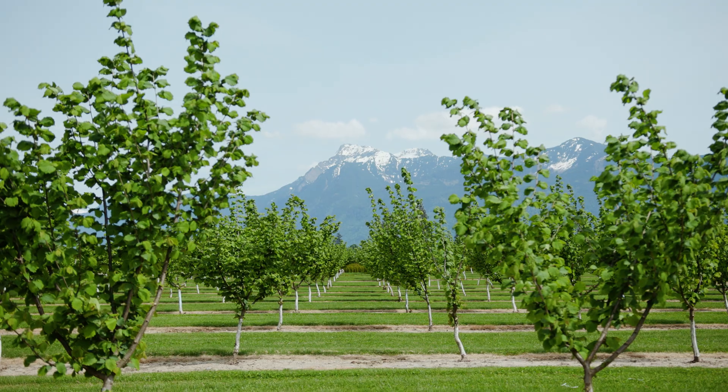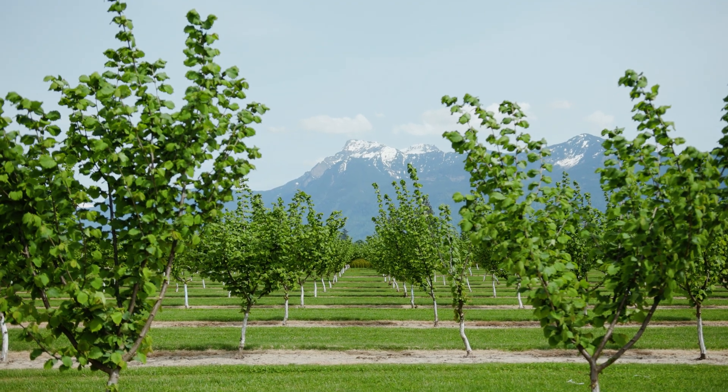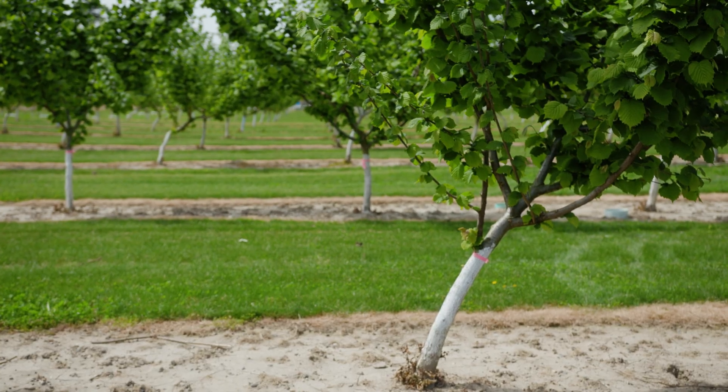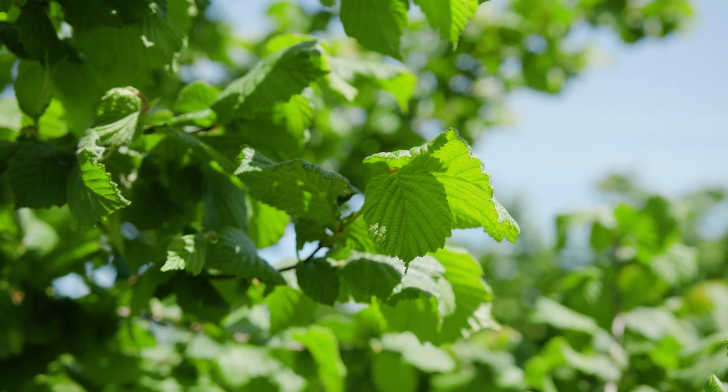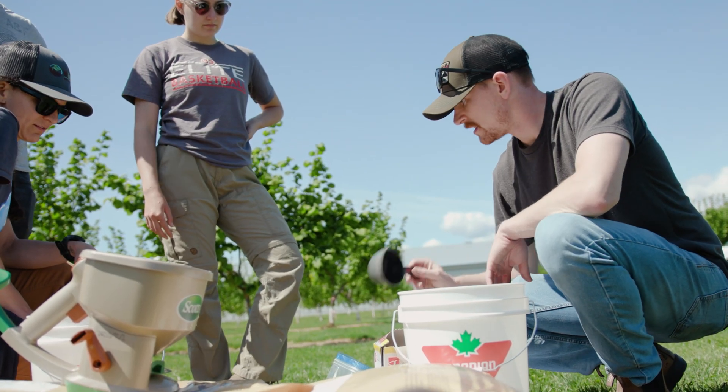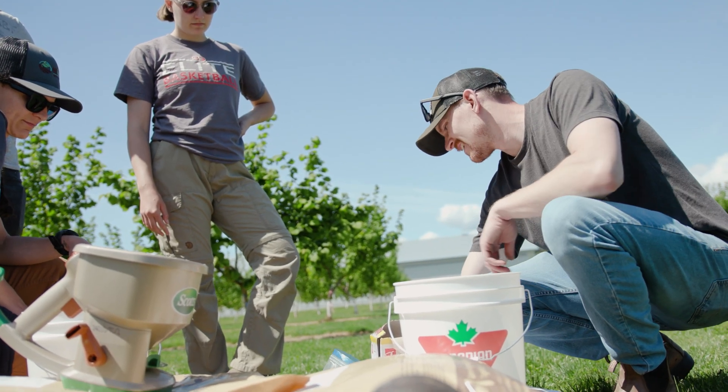Doing on-farm research in hazelnuts is pretty important. Hazelnuts, while they've been around in BC for a fairly long time, all the varieties we've been planting and growing today are all pretty new. We had this revitalization happen in the industry where we lost the old orchards and we gained new ones. In this transition we got new growers, new varieties, new production systems, and there's a lot of unknown. It's a relatively small produced crop in BC and so we just have lots of questions.